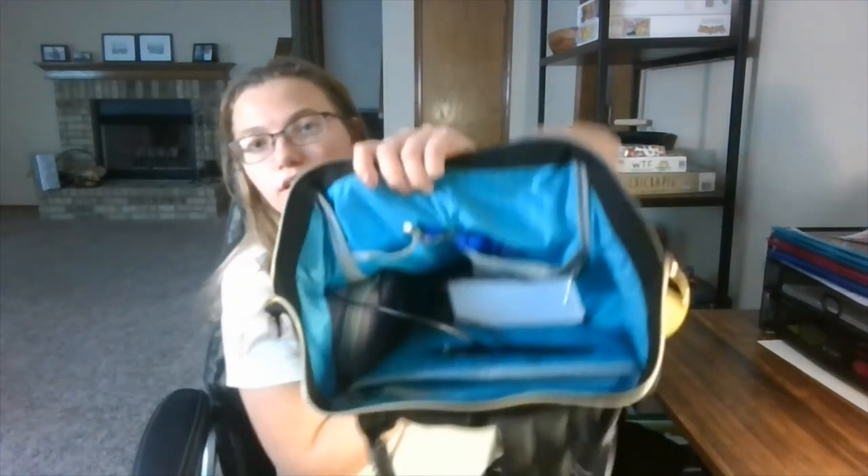There's another pocket in here — it's hard to tell, but it's where my stethoscope case goes. I have a dedicated pocket to hold my stethoscope case.